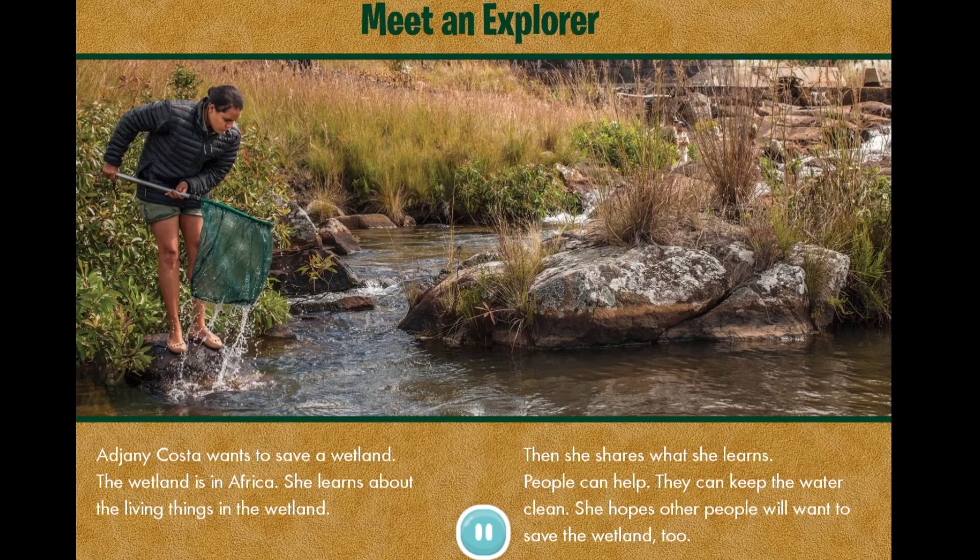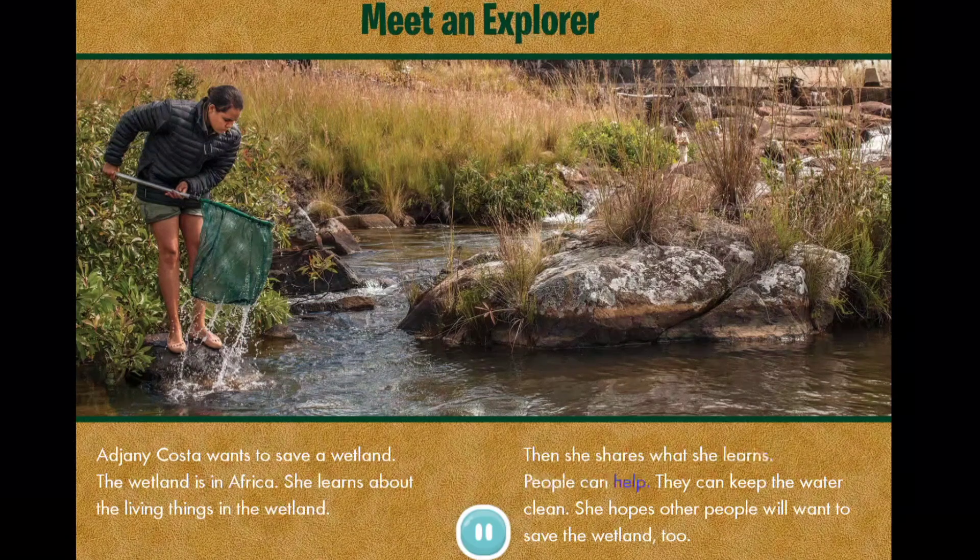Meet an explorer. Adjani Costa wants to save a wetland. The wetland is in Africa. She learns about the living things in the wetland. Then she shares what she learns. People can help. They can keep the water clean. She hopes other people will want to save the wetland too.